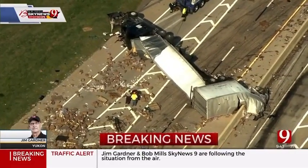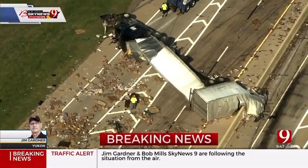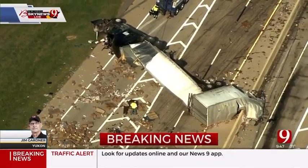Jim Gardner live from Bob Mills Sky News 9. Can you tell what he's carrying there? What's all over the road?